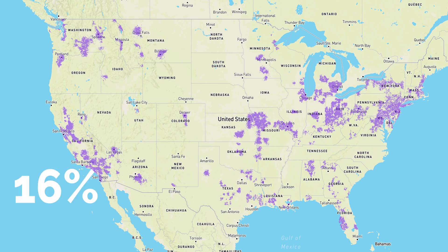Verizon is catching up to AT&T, who is currently ahead of them. AT&T has 16% 5G nationwide coverage.